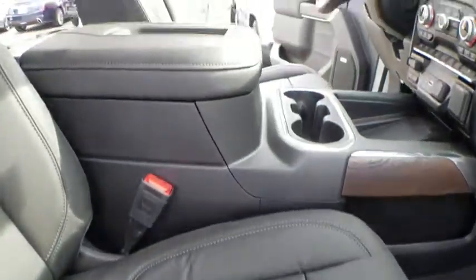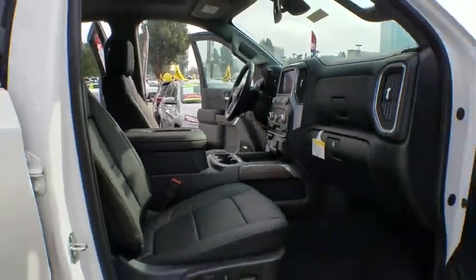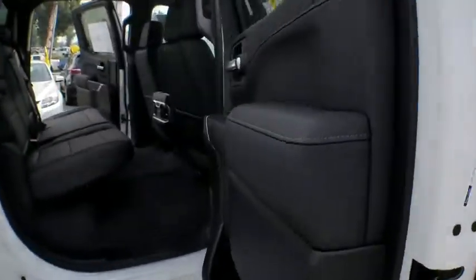Leather wrapped steering wheel, power steering, adjustable steering wheel, floor mats, aluminum wheels, four-wheel disc brakes, auto dimming rear view mirror, cruise control, keyless start.